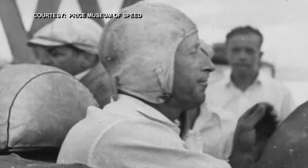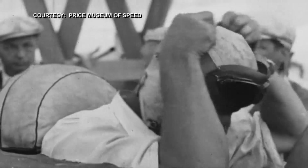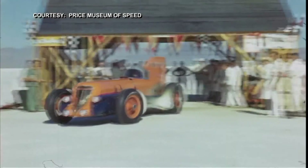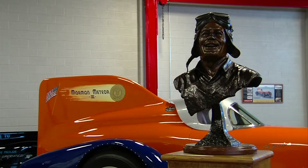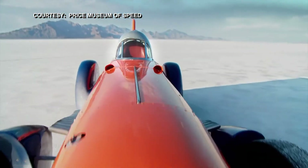Every time he came in for a pit stop, he drank milk. And thanks to John Price, the drivers and their cars of long ago keep racing way beyond their time. So I want the children and future generations to remember all these cars and how they were made.